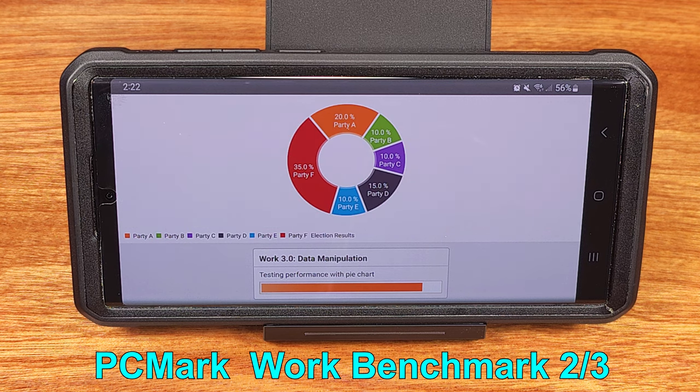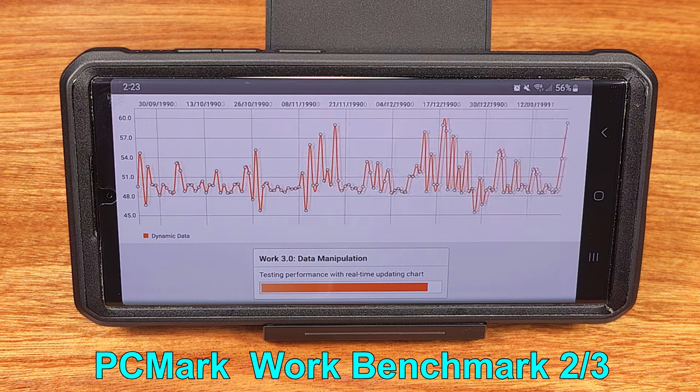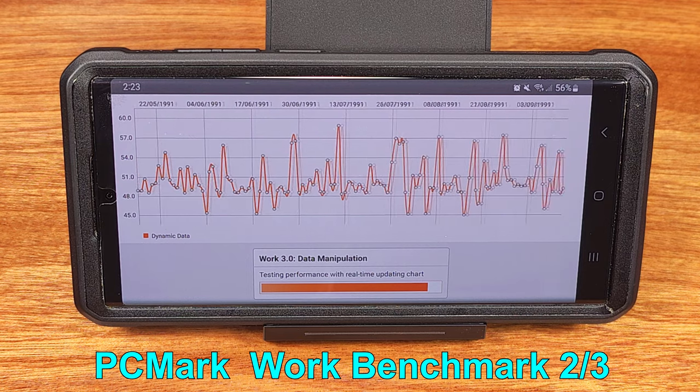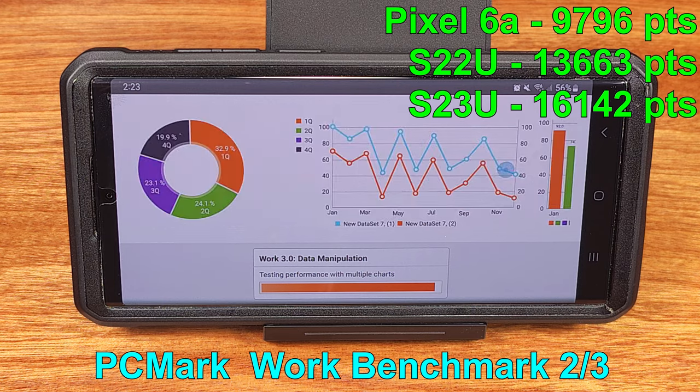The S22 Ultra's main camera is awesome — I use it to film all of my videos. The quality has been great. There are a lot of configurable options, and I found the 4K30 quality to be very good and a decent file size without needing to enable HEVC.